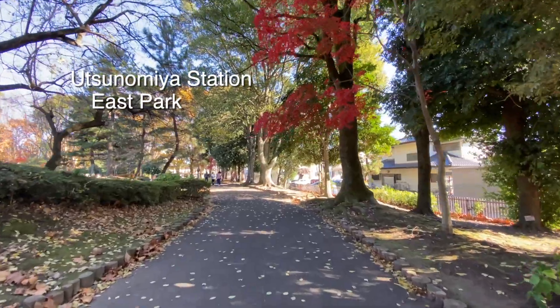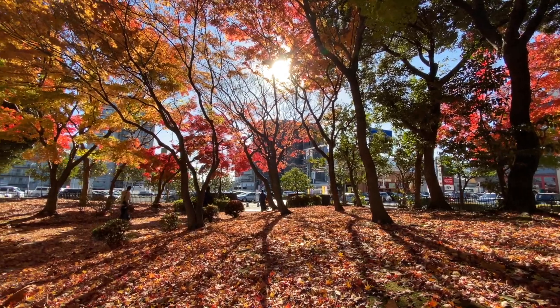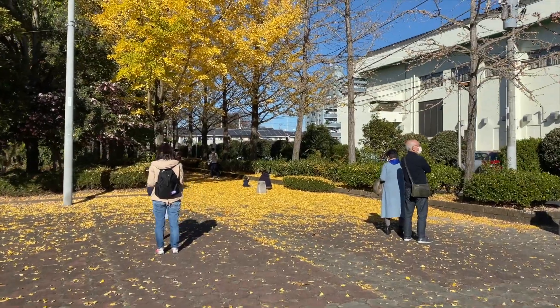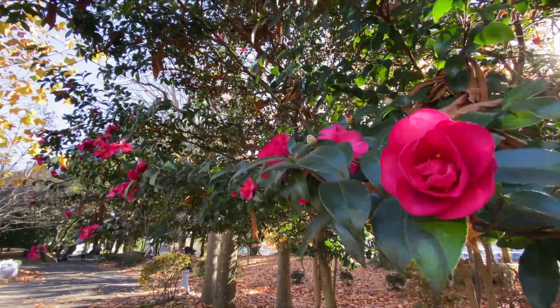First, let's have a quick stop at the Utsunomiya Station East Park to see the beautiful colors of fall in downtown Utsunomiya. This park is famous for its line of ginkgo trees that turns bright yellow during autumn and creates this carpet of leaves, which is just so romantic.